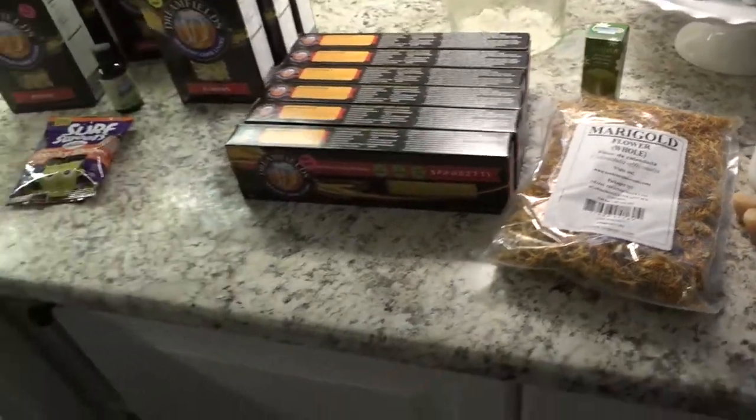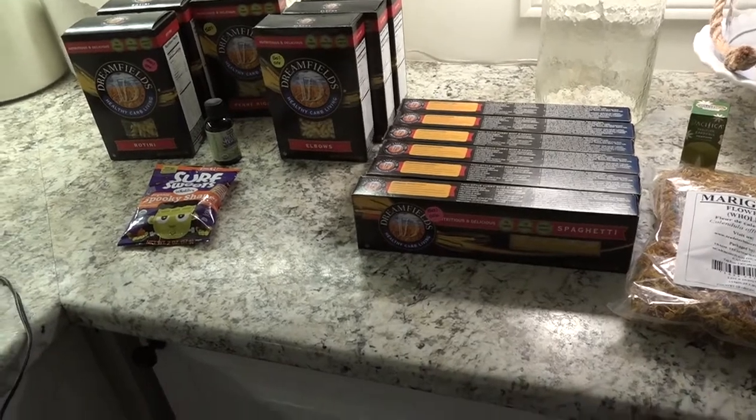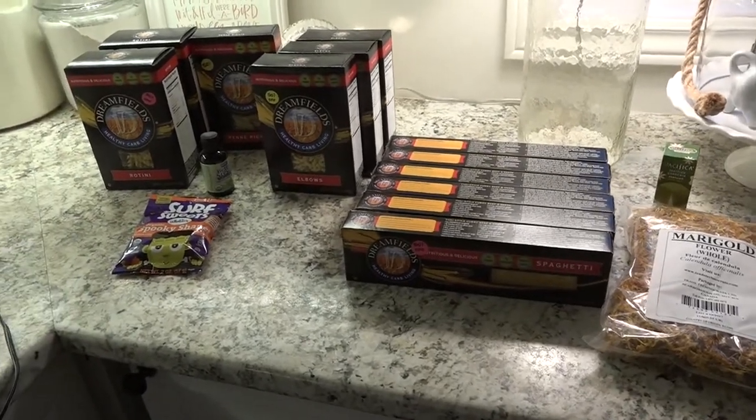Anyway, that's my quick little haul from the health food store. My dog is barking — she's ready to eat — so it's time to say goodbye. Hope you guys have a good night and I will talk to you later, bye!